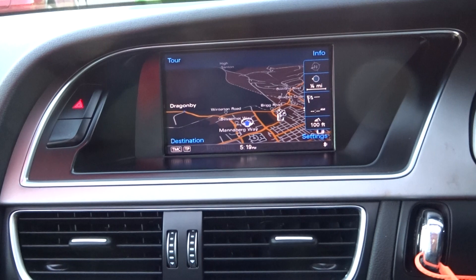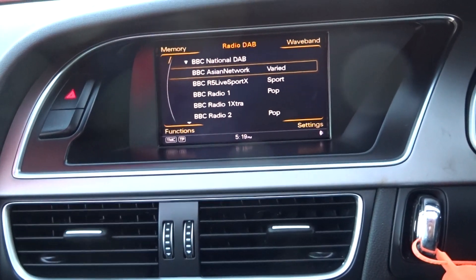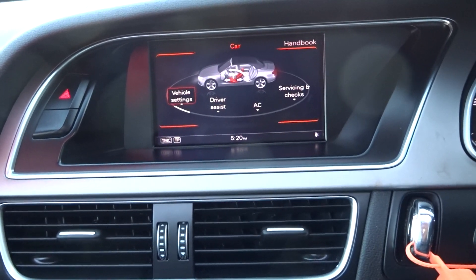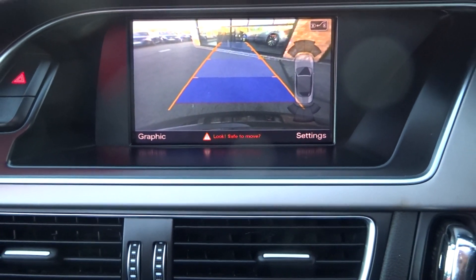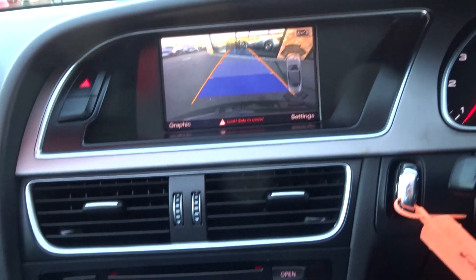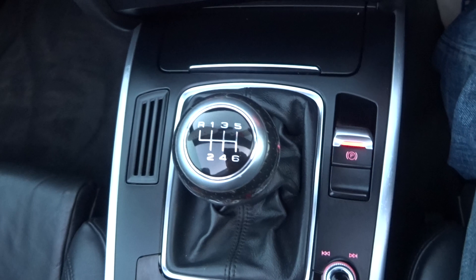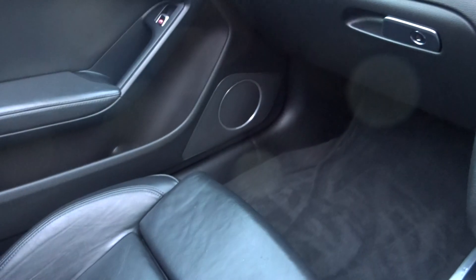Satellite navigation system, DAB stereo, fully functioning telephone Bluetooth prep and streaming, media Bluetooth streaming. Front and rear parking sensors with rear camera optical display and acoustic front and rear. Heated front seats, stop-start, traction control, dual climate control aircon, six-speed manual gearbox. All the buttons on the MMI system are fully functioning. Electric roof, window switches, and we've got the Bang & Olufsen sound system as well.